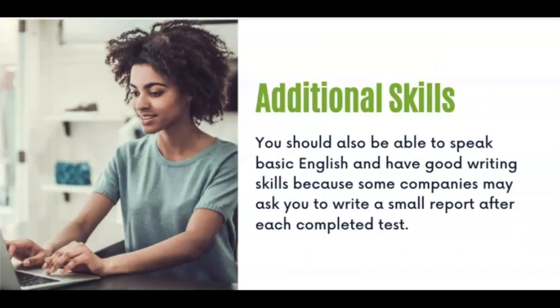Some skills that are really great to have include the ability to speak basic English. Also, having good writing skills is helpful because some companies may ask you to write a small report after each completed test.